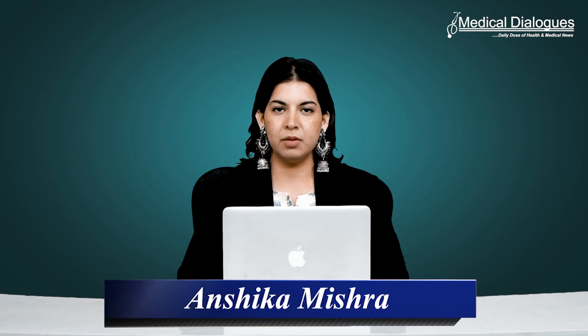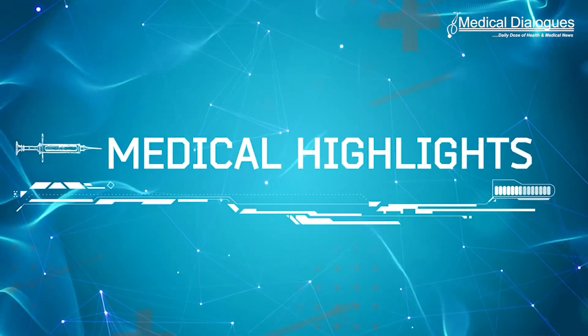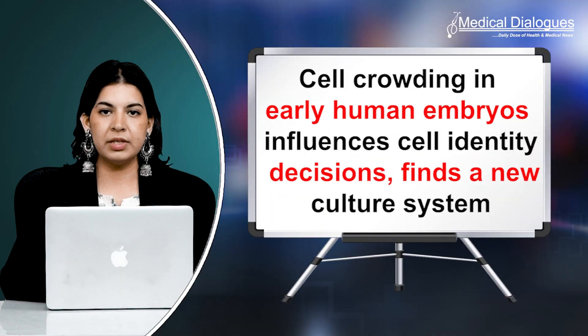Hello and welcome to Medical Dialogues, I'm Anshaka Mishra. Today I will talk about cell crowding in early human embryos influences cell identity decisions, finds a new culture system.